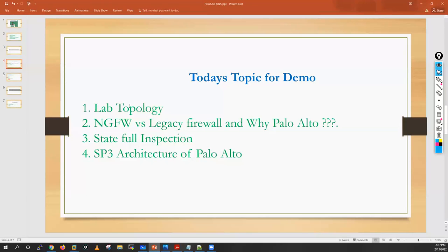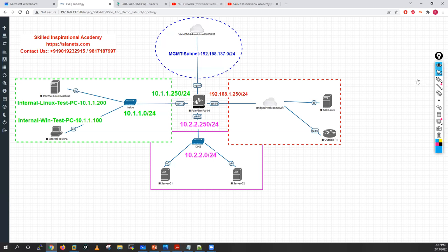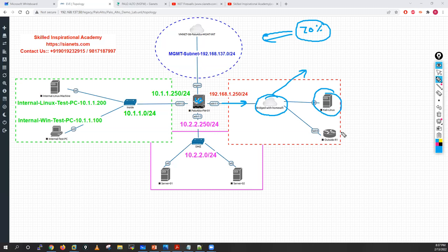Now let me show you the lab topologies I'm using. Let me go into EVE-NG. This is the first lab topology, and around 70% of practicals will be done in this lab. I have my Palo Alto firewall, where Ethernet 1/1 is connected to my home Wi-Fi for internet access. I also have a Kali Linux machine and a router on the outside network.